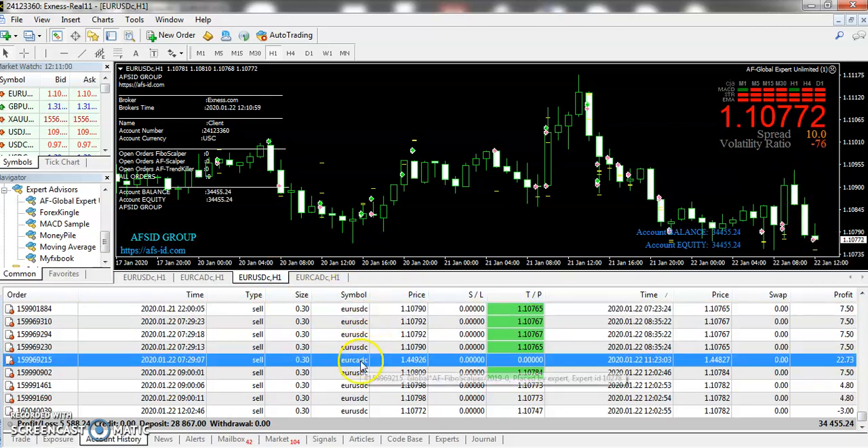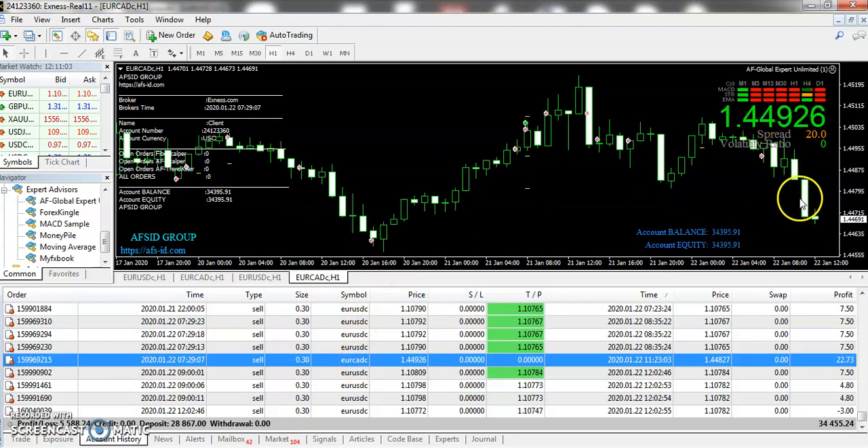And even if we talk about the EUR Canadian dollar, it has taken the sell position and we have received a drop on this pair as well.